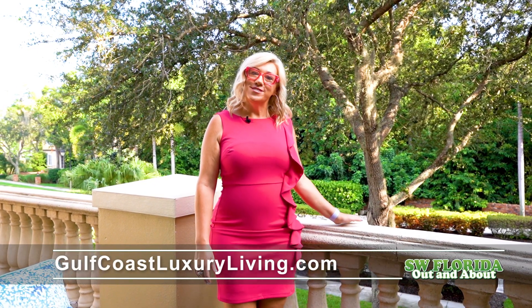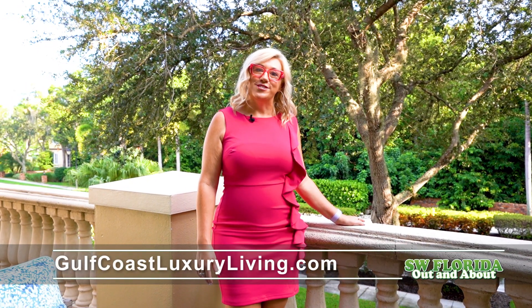To see this incredible home for yourself, give me a call at 260-479-9335 or visit gulfcoastluxuryliving.com. I'm Lisa Joy Thompson and I can't wait to help you find your perfect piece of paradise here in Southwest Florida. Thank you very much.